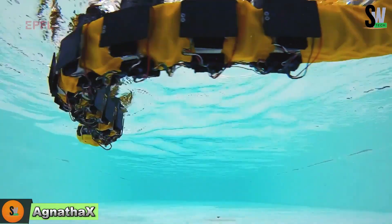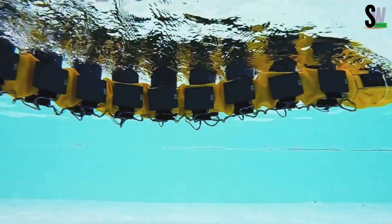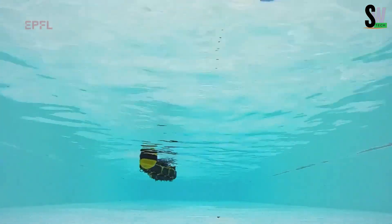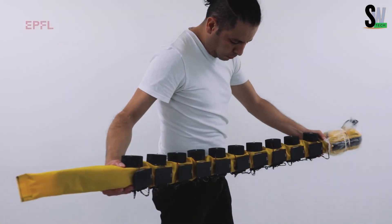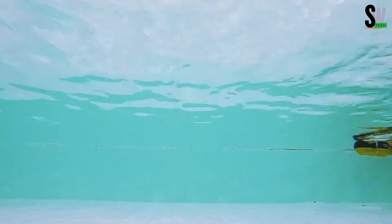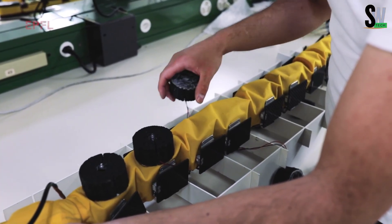Agnetha-X is a fascinating robot that looks like a lamprey, a jawless fish known for its flexible, eel-like body. But this robot isn't just for show — it plays a vital role in scientific research. Scientists designed Agnetha-X to explore an important question: how do some animals keep moving even after suffering spinal cord injuries?